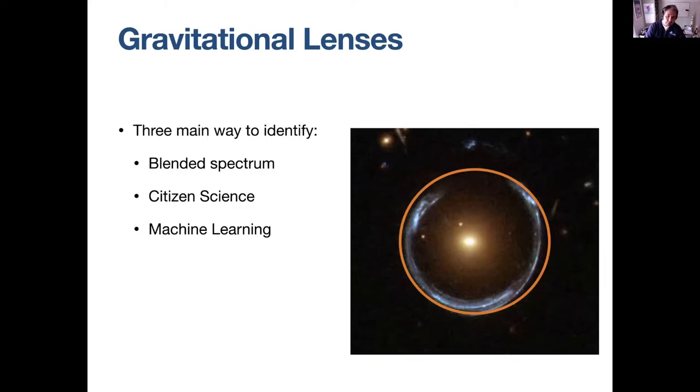The last science reason is one I got interested in more recently: gravitational lenses. We think of them through the Hubble picture, and you can identify them mainly through three ways. One, you can see the signal of both a star-forming galaxy at higher redshift and a quiescent galaxy at lower redshift in a single spectrum — a blended spectrum indicates an active gravitational lens. Otherwise you can ask people to look at high-quality images where arcs are clear, or use machine learning to identify candidate strong lensing events. All three methods are currently being employed.